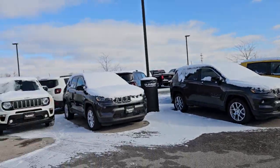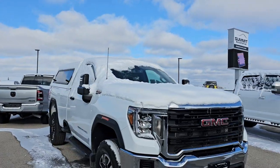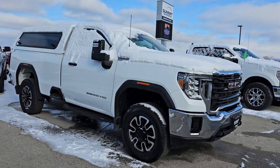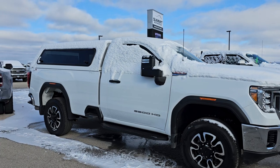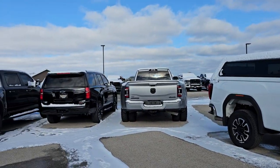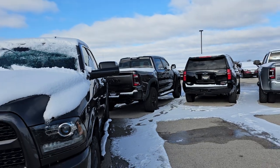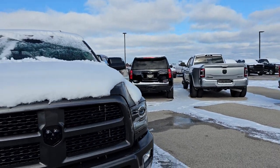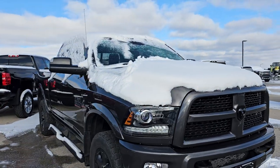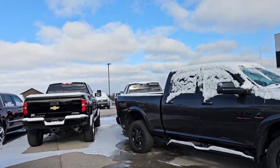We got a couple new Renegades in, a couple vehicles I just got through service — I've got a regular cab gasser 3500 with a cap on it, that thing's really nice. I've got an RST Tahoe that just got into the shop. I've got a TRX that we're waiting on paperwork on. And a Laramie Dually — that's an 2018 Ram 2500 — that just got out of the shop.